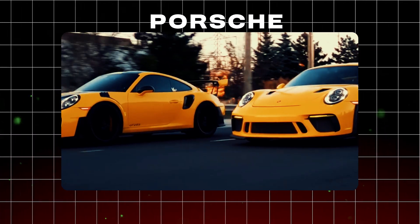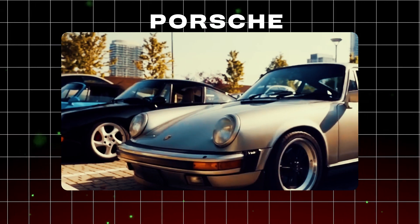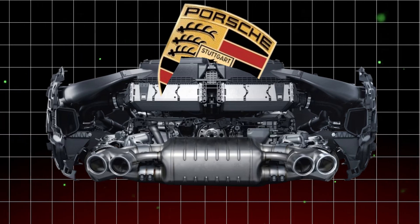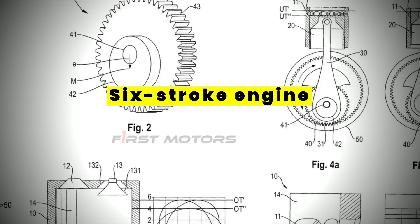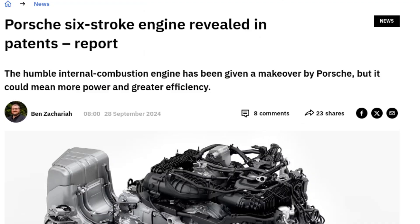Porsche. The name conjures images of flat sixes screaming at red line, rear engine drama, and engineering perfection. Four-stroke engines are practically baked into Porsche's DNA. But what if we threw a curveball? What if we dared to imagine a Porsche six-stroke engine? And guess what — this isn't a thought experiment anymore, because Porsche has actually patented a six-stroke engine design.